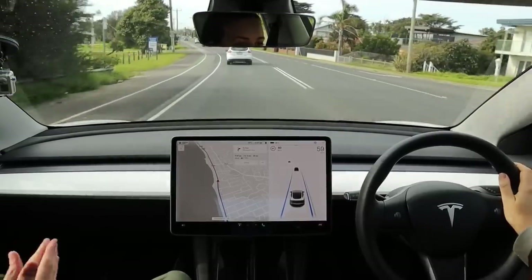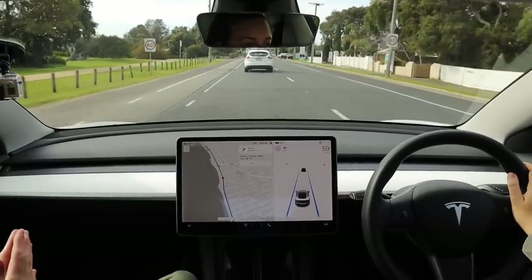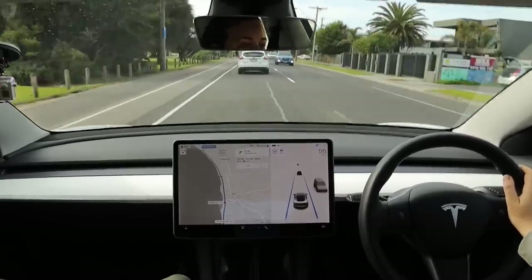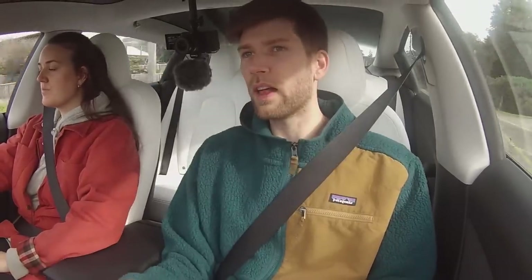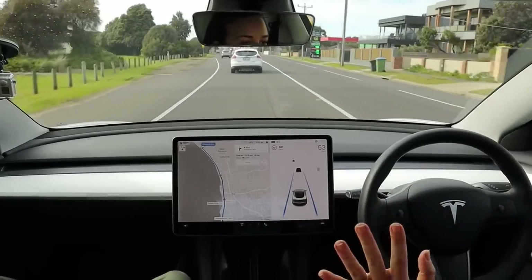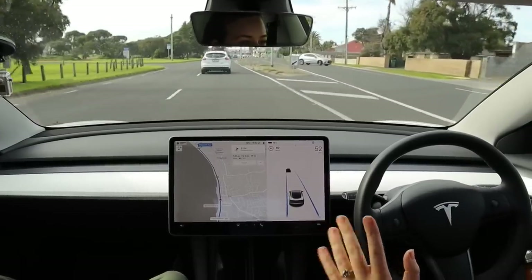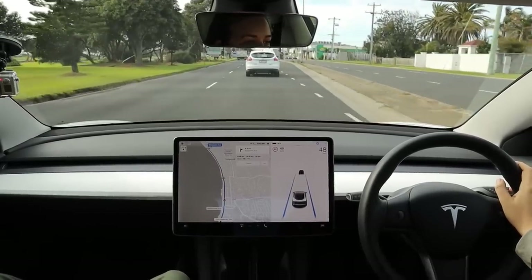We're getting to a very interesting fork in the road that autopilot seems to do something different every time. It typically wants to go in the same direction that the car in front is going. The road divides into two lanes and you can check out what's going on on the screen — the car is going to make a decision whether to go in the left lane or the right lane. Here we are coming to the fork and it's going to the right. Perfect example — if that white car wasn't in front of us it probably would have gone left.